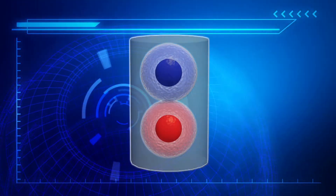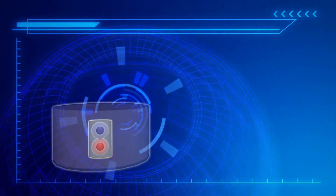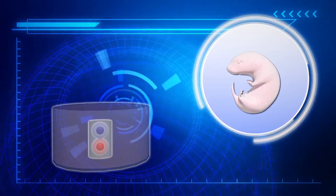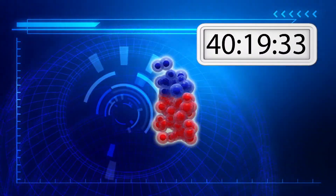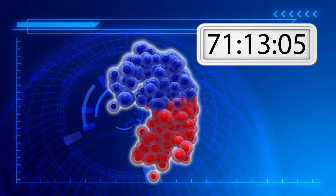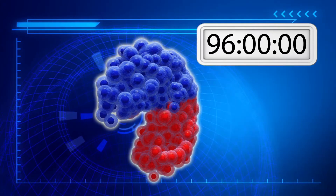The two types of cells are mixed, placed on a 3D scaffold, then grown in a tank of chemicals that mimics the conditions inside the womb. The cells grew to form a structure that very closely resembled a natural mouse's embryo after 96 hours.